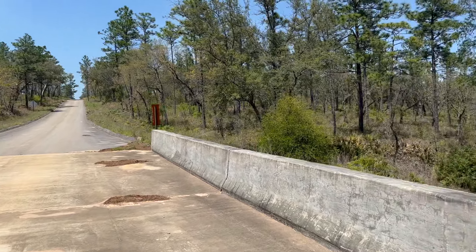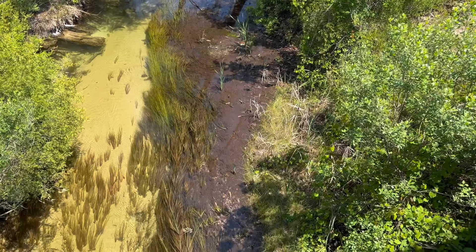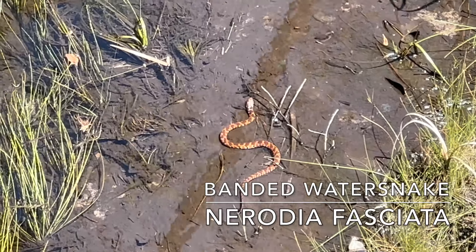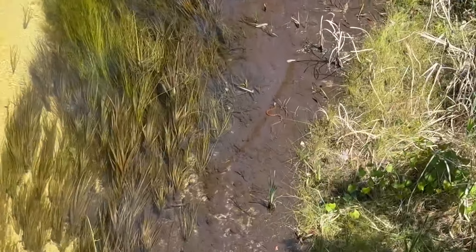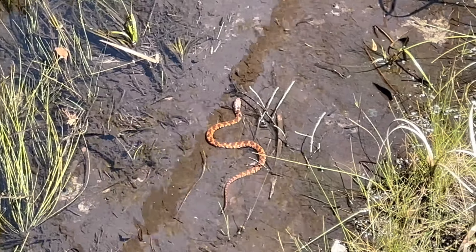As I'm road cruising here, I stop at this bridge and I see there is a banded water snake right there. That's the first time I have seen a snake from this crossing right here. Pretty cool — a little banded water snake, just chilling, maybe looking for a meal or something.